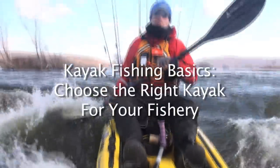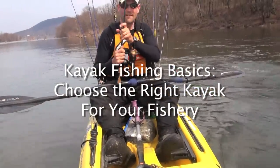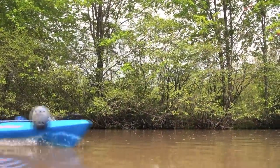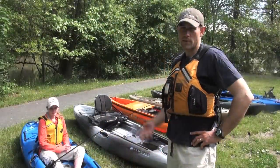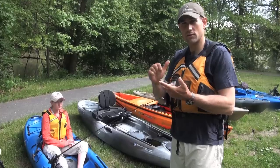Kayak fishing offers an endless variety of species and a diverse array of places to catch them. Make sure you ask yourself the right questions and correctly match the kayak to your specific fishery and needs. With so many choices of fishing kayaks on the market today, it's important to narrow down your choices in terms of really two things: the length of your kayak and also the width.